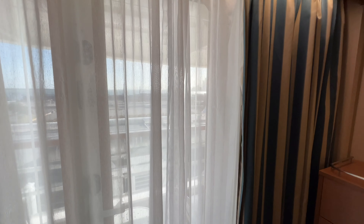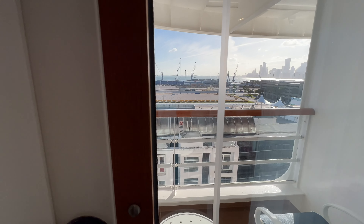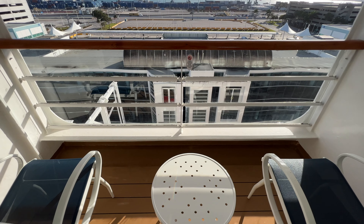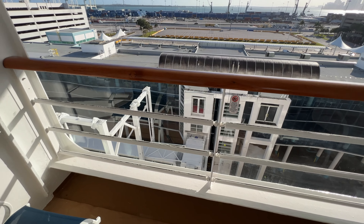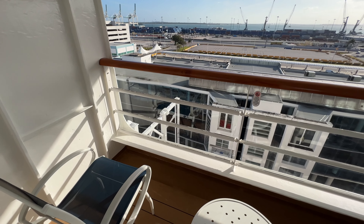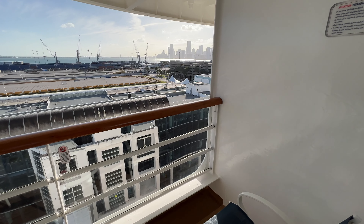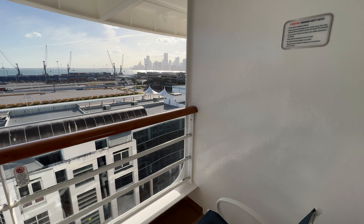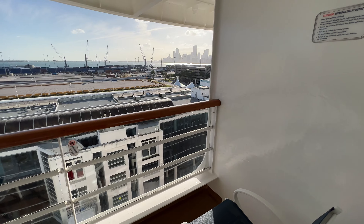This room has a veranda, so let's walk out and check it out. There's a table and two chairs out here, a decent-sized veranda with clear plexiglass between the railings so you can see out while sitting. On this particular veranda, there is no dividing wall that can be moved, so if you have family or friends in the stateroom next door, there's no way to open up and connect the verandas as there is in some other staterooms.